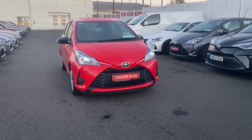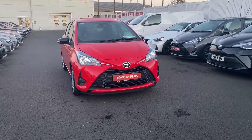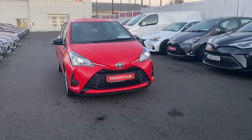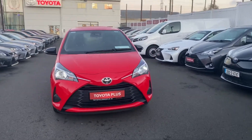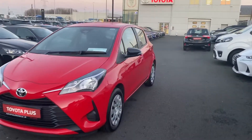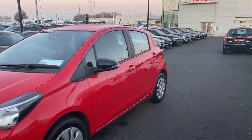Hi, Kyle here in Toyota Longmile. In front of me is the 1.0L 2019 petrol annual Yaris. This car here is coming with Toyota Safety Sense, daytime running lights, red in color, black mirrors. Nice car.